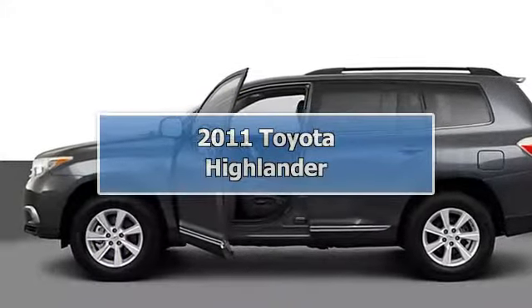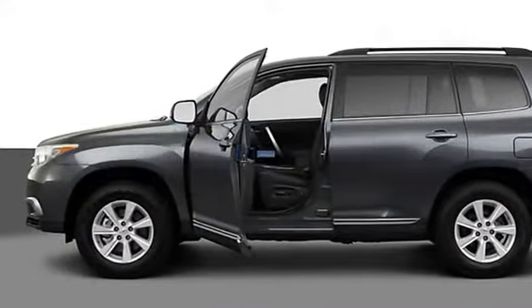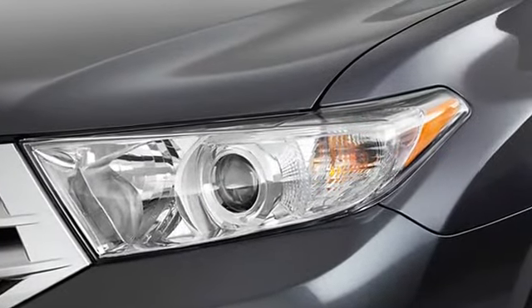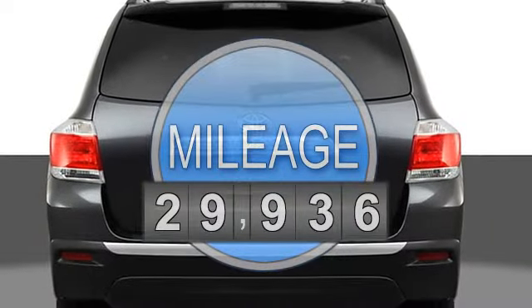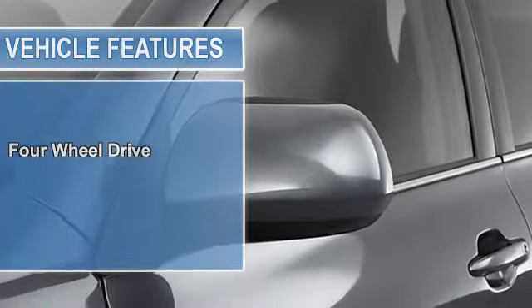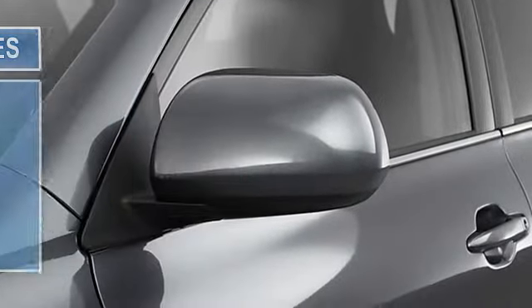This 2011 Toyota Highlander 4-door 4-wheel-drive SUV features a 3.5L DOHC 24-valve VVTi 6-cylinder gasoline engine. It is equipped with a 5-speed automatic transmission.